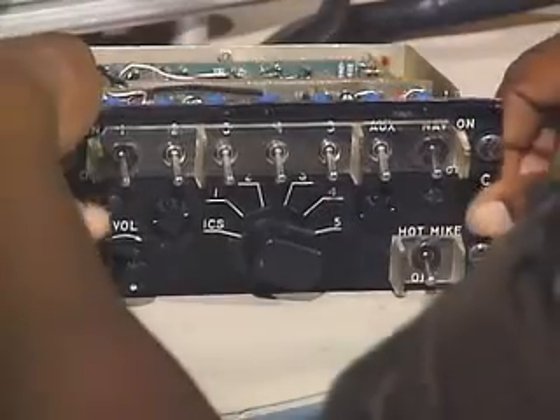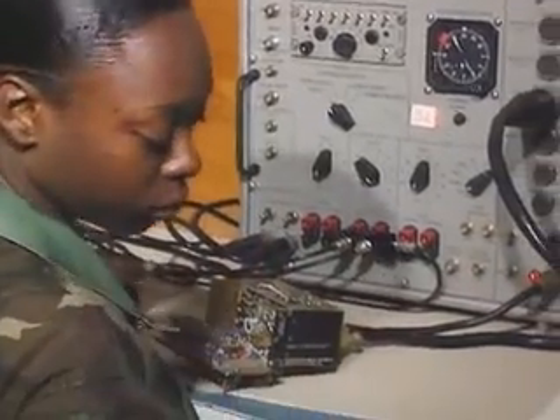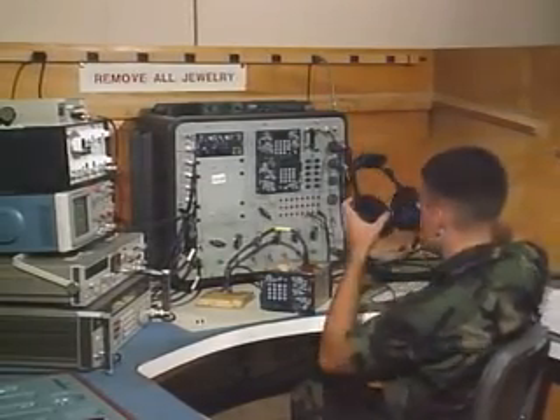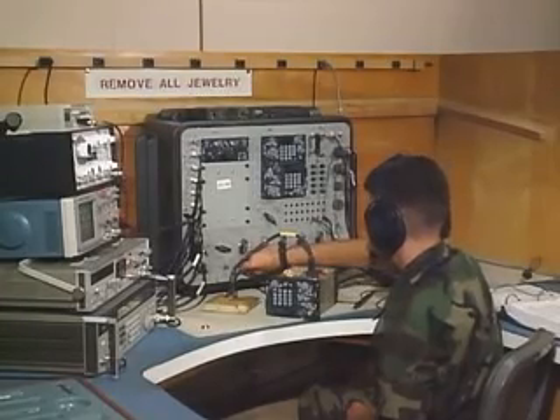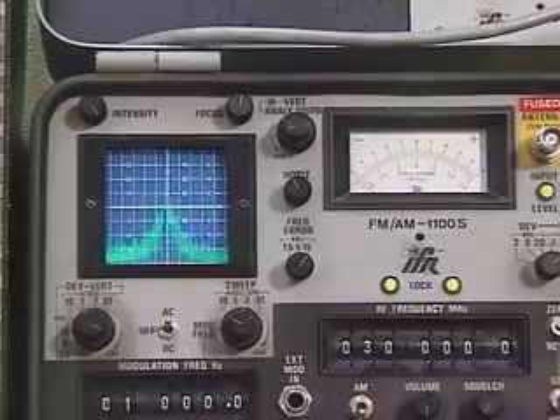Devices you'll train to troubleshoot include the intercom system, or ICS boxes pilots use to select certain radios, and FM systems like these single channel ground to air radio systems, or SINCGARS. You'll also train in VHF, UHF, and special high-frequency transceivers.